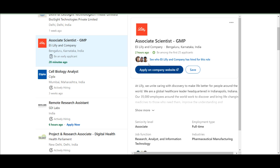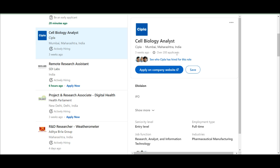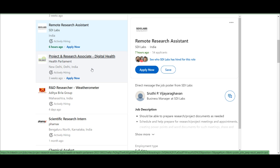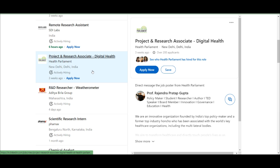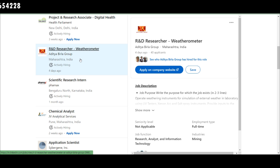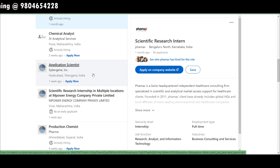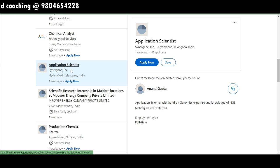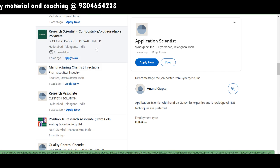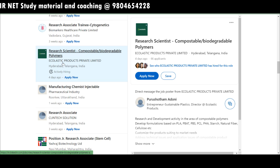A cell biology analyst position is needed at CIPLA in Mumbai, Maharashtra — posted three weeks ago with over 200 applicants already, so chances are lower but you can still try. There's also a remote research assistant position at SDI Labs and a project research assistant in digital health at Health Parliament, New Delhi. Pharmax is recruiting a scientific research intern. Cyber Gene is taking applications for scientist positions in Hyderabad, Telangana — worth applying for.